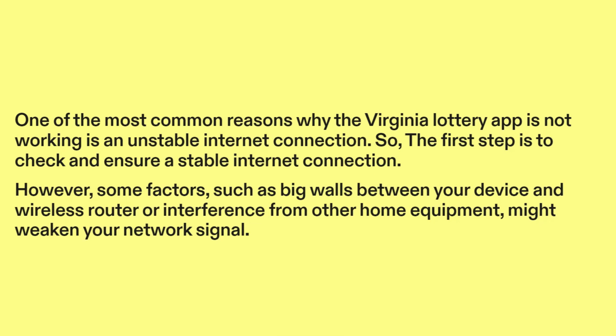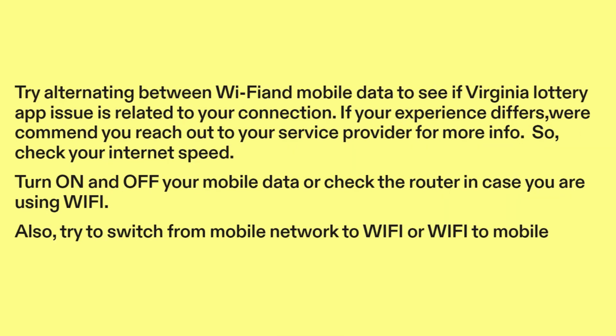The first step is to check and ensure a stable internet connection. However, some factors such as big walls between your device and wireless router, or interference from other home equipment, might weaken your network signal. Try alternating between Wi-Fi and mobile data to see if the Virginia Lottery app issue is related to your connection.